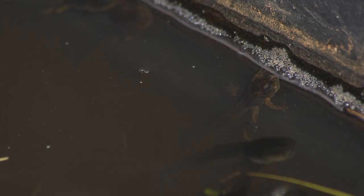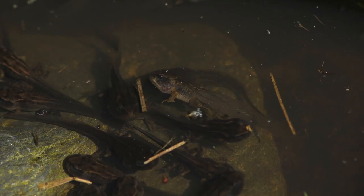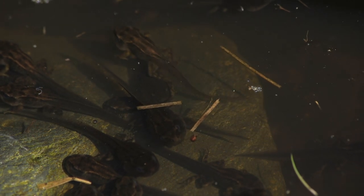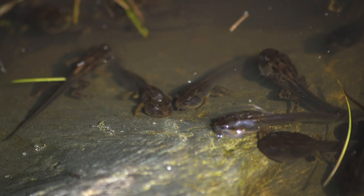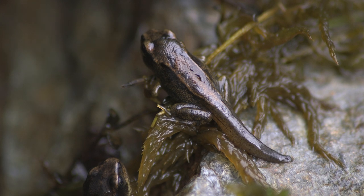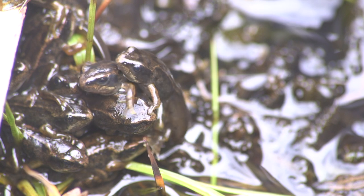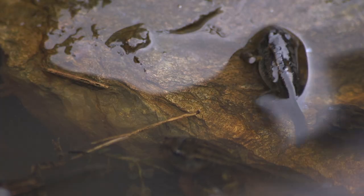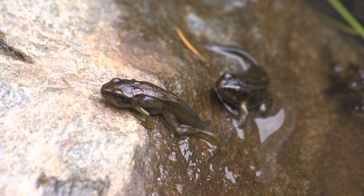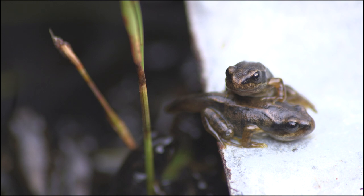Now they've got all their legs. At this stage they're called metamorphs or froglets. The tails are now absorbed back into their bodies.